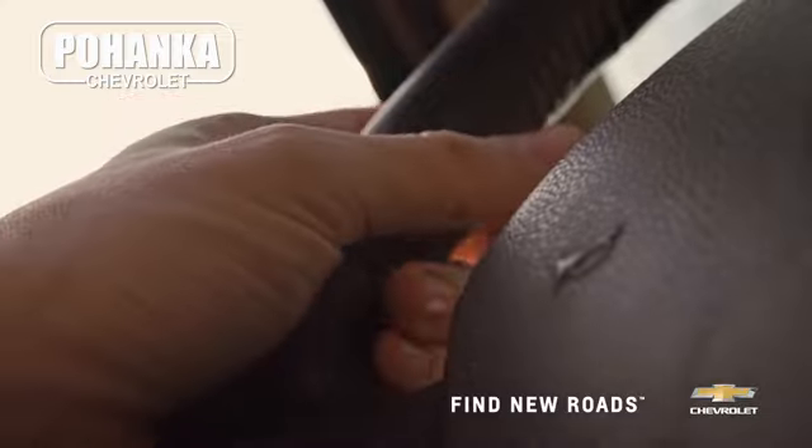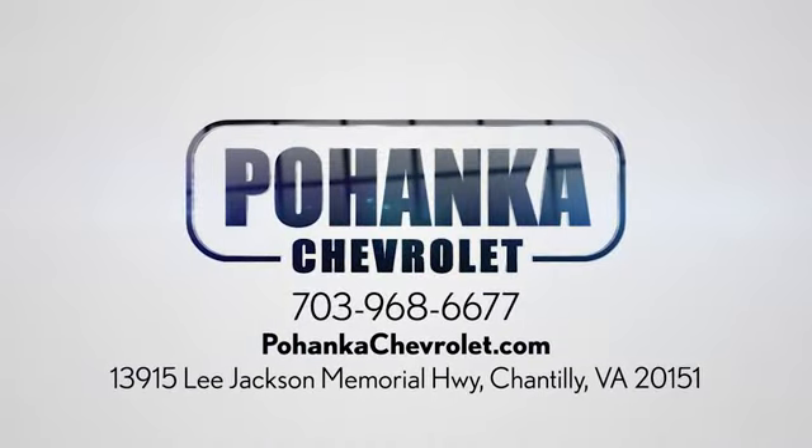Spend less time shopping and more time enjoying your new ride. At Pohenka Chevrolet, we're conveniently located at 13915 Lee Jackson Memorial Highway, Route 50, in Chantilly.